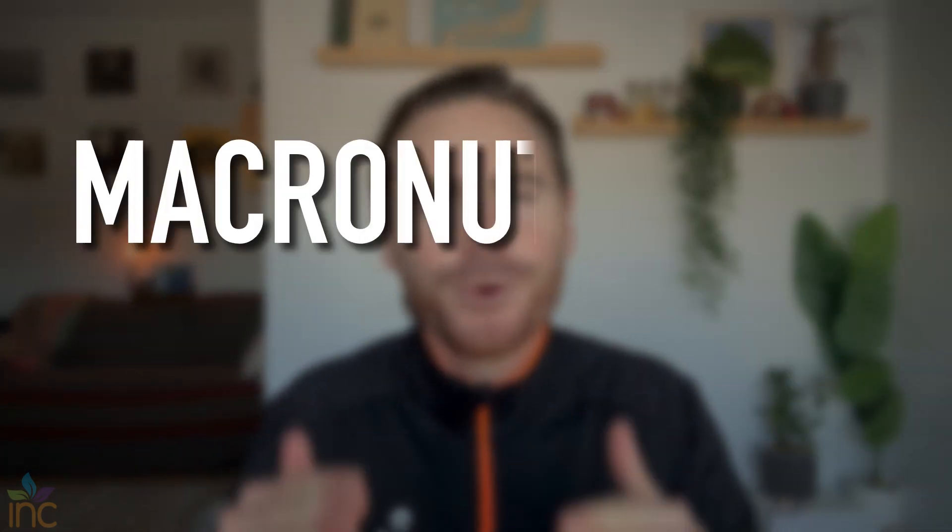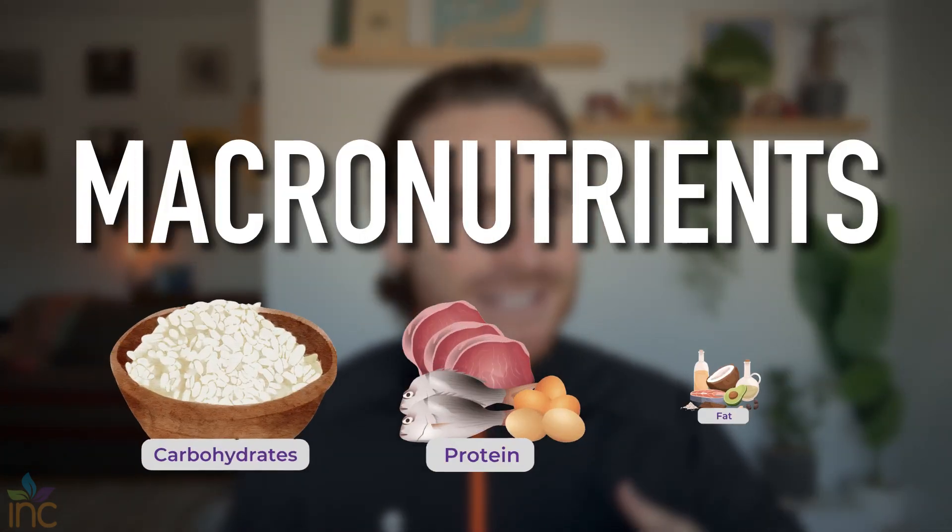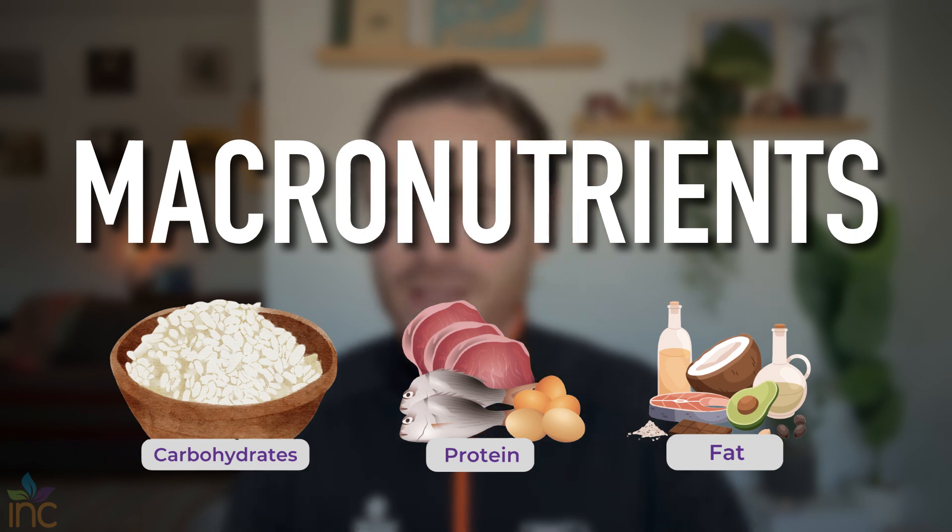For a five-part series on YouTube, we're going to talk all about sports nutrition. This first part, number one, we are going to get into macronutrients — carbs, proteins, fats — what they are, how they function, why we need them, and how much we need as an athlete to perform optimally.